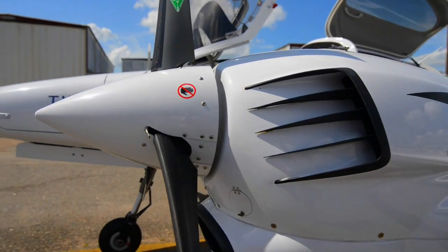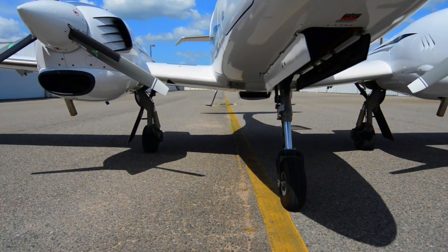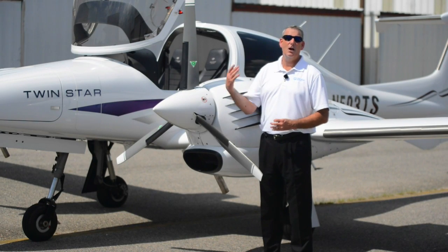These are FADEC controlled, fully electronically controlled engines. There's no spark plugs, no magnetos. They're liquid cooled. Literally you just set the power for the burn and speed that you want and off you go.